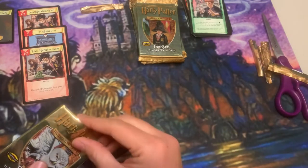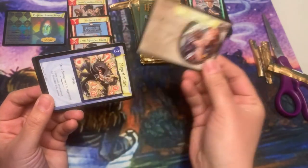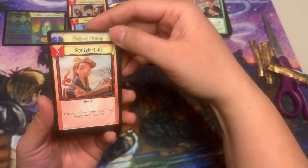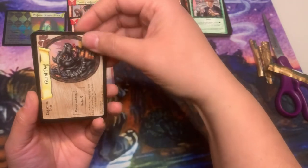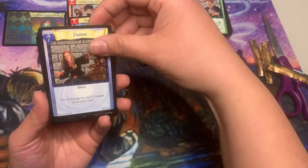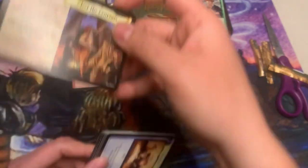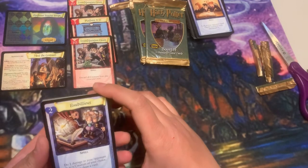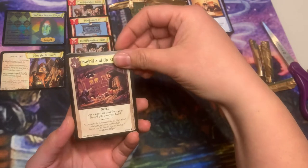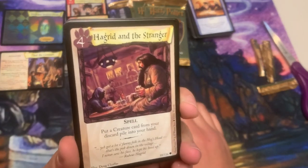Let's see if I pull a $17,000 unicorn! Meet the Centaurs — not bad, love the art, don't love the card. Let's keep going. I love the art on Hagrid and the Stranger — so much detail back there, it's just absolutely amazing. Love that.